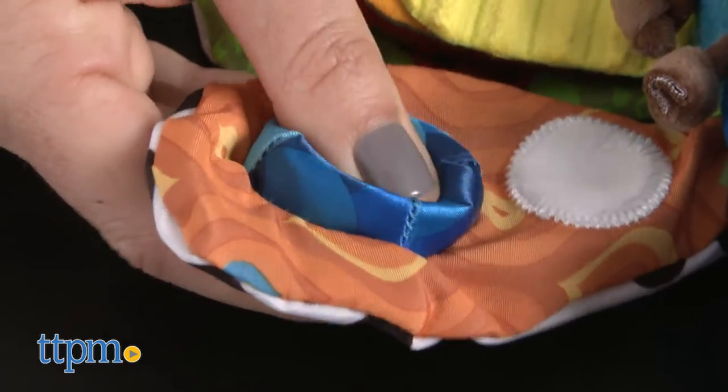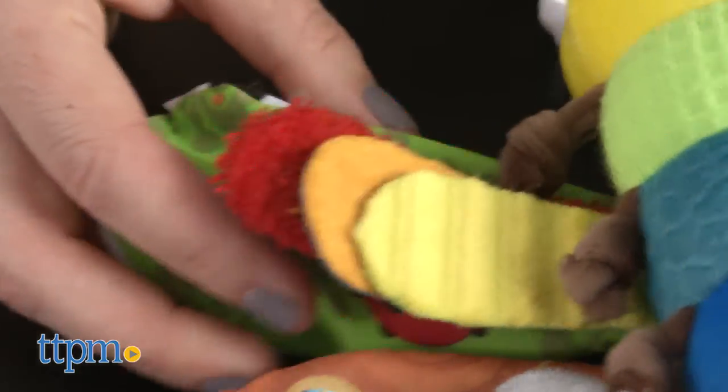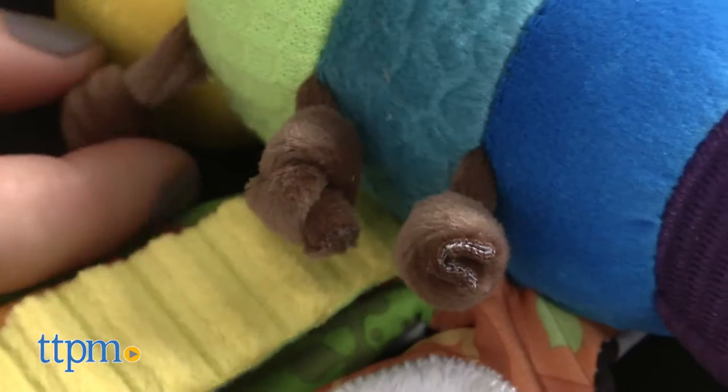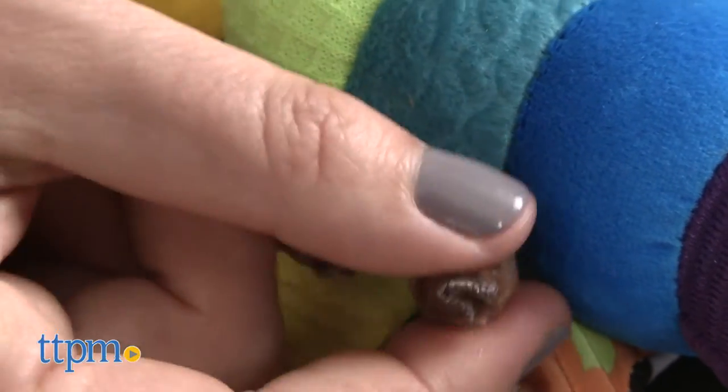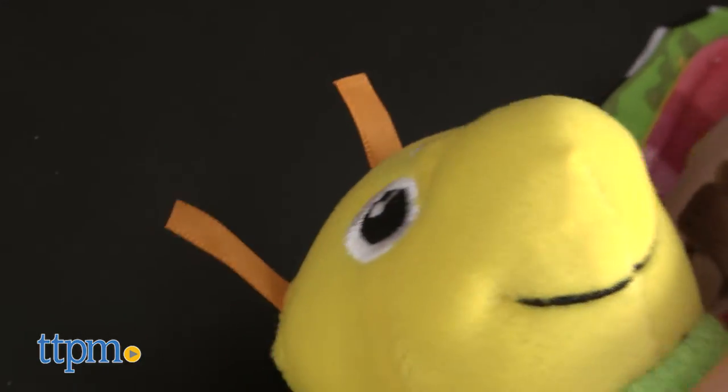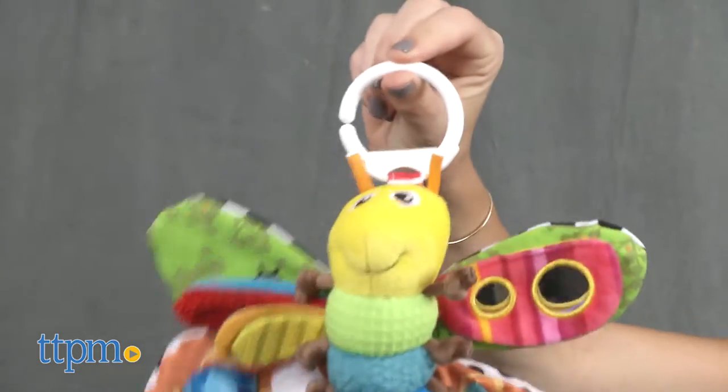Material that crinkles and a soft bell provide sound. There are also knotted legs, ribbons, and other flaps to grasp and feel. The brightly colored toy would be fun at home or on the go.